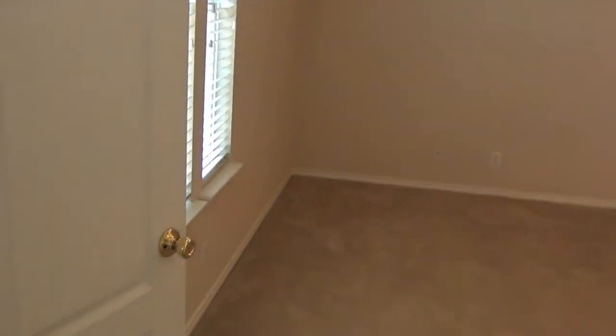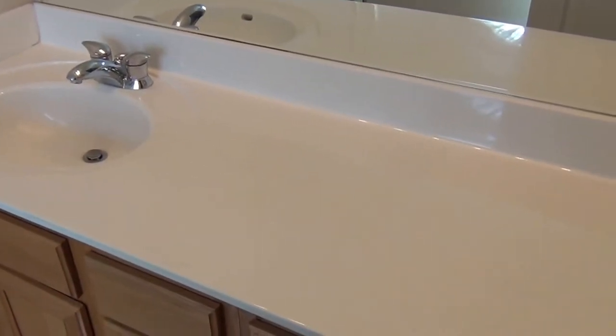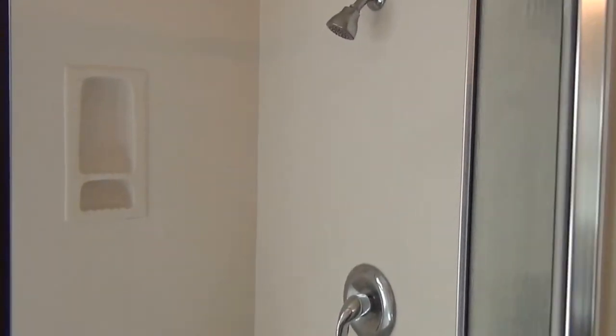And through here is the master, through the double doors. Another fan — I think all the bedrooms have fans. Carpet. And through here is the single vanity. Tub and shower are separate. Here's the shower. The toilet has its own separate space — some people like that — with some cabinets above. Pretty large walk-in closet; it's a good size.